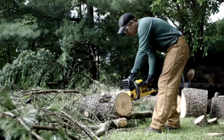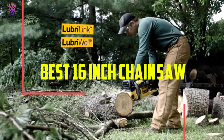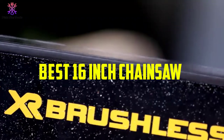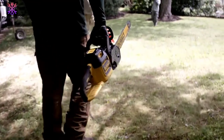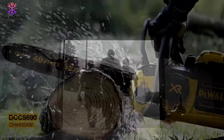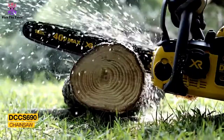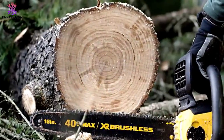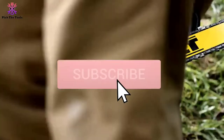Hey guys, in this video we're going to be checking out the top 5 best 16-inch chainsaws available on the market for their true quality. I made this list based on my personal opinion and hours of research, and have listed them based on popularity, quality, price, durability, user opinions, and more. If you want to see more information and the updated price, you can check out the description below, and also make sure to subscribe for more reviews.